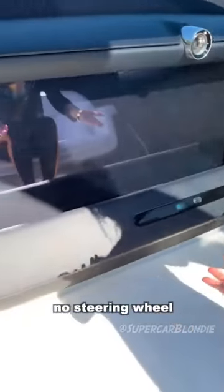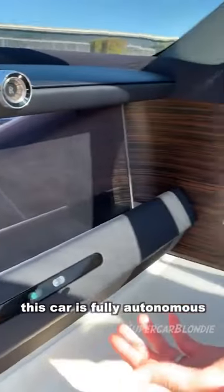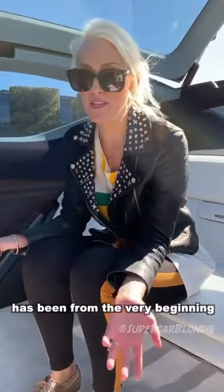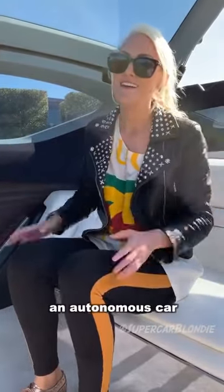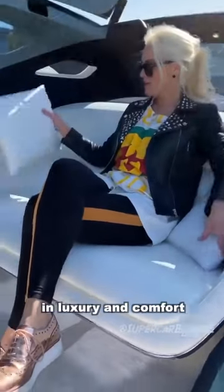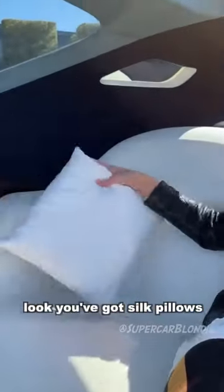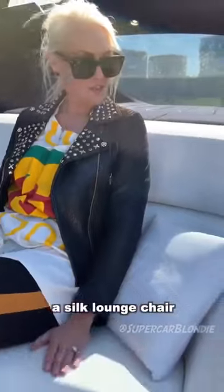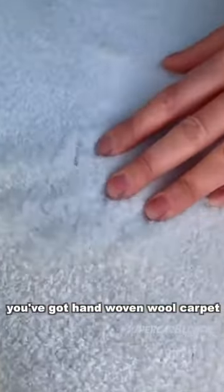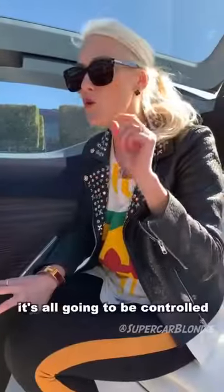No steering wheel — this car is fully autonomous. Rolls Royce has been from the very beginning an autonomous car because they were made to be chauffeur driven, so you are always kind of hanging back in luxury and comfort. You've got silk pillows, a silk lounge chair here in the back, hand woven woolen carpet. It's all going to be controlled with artificial intelligence.